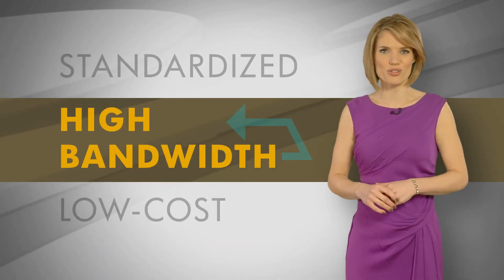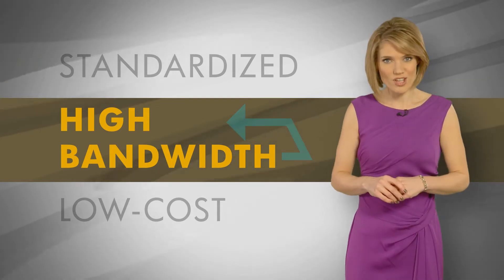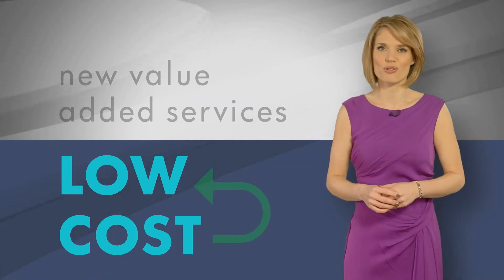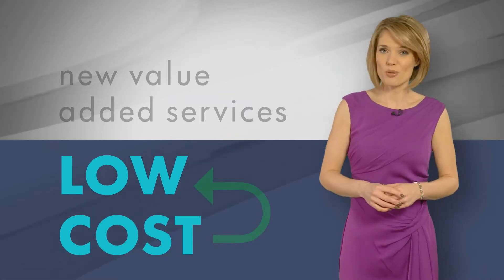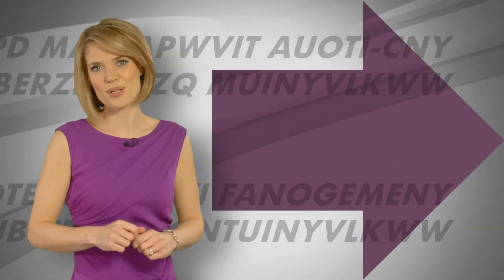Generation 1 brought standardised, high bandwidth, low cost metro services to end users over a single provider's network. For service providers, it meant new value-added services at lower cost. And so, new opportunities for equipment manufacturers. But things are moving forward.